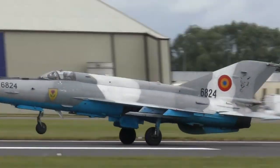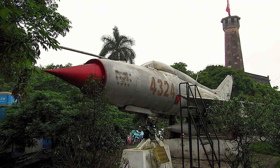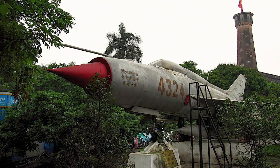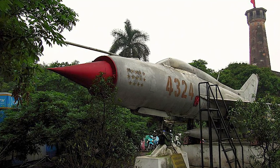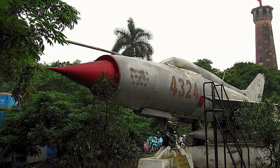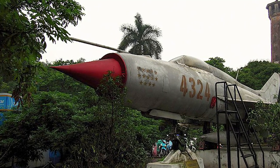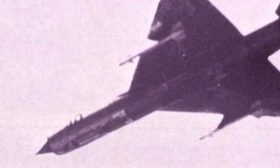The MiG-21 has been active in many conflicts around the world. It was used by North Vietnam during the Vietnam War and proved a challenging adversary to U.S. aircraft, including the F-4 Phantom II. North Vietnam claimed that 103 F-4 Phantoms were shot down by MiG-21s during the war, while 60 MiG-21s were lost in air combat.